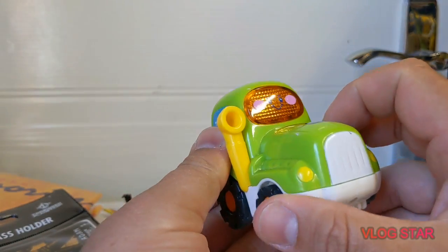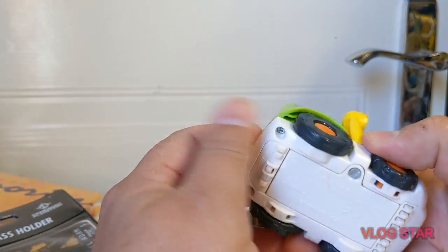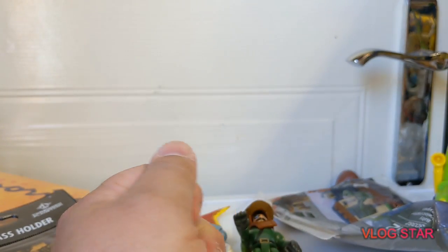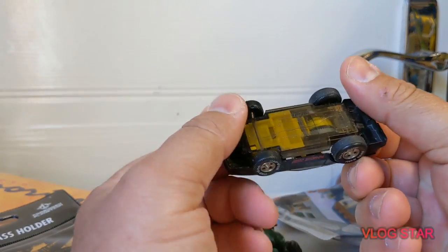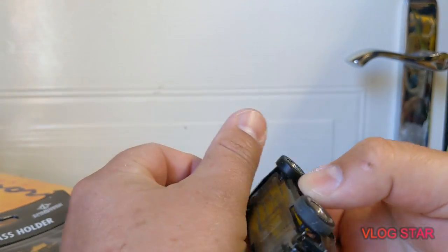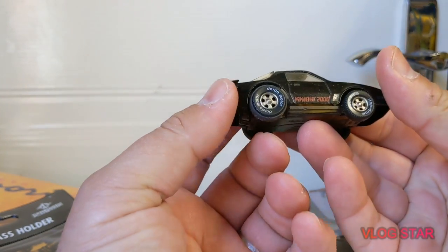We also picked up another 2.2 tractor — they seem to go quite well. And the find of the day was definitely a West German piece — it is a Dada car but it's the Knight Rider 2000.